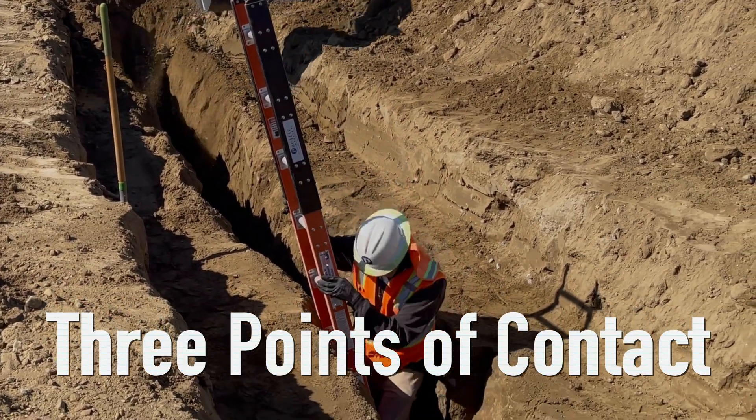Always know the equipment's swing radius — the distance that the equipment's boom, buckets, or attachments can reach out to while the equipment is in operation. It's always a foot of separation.